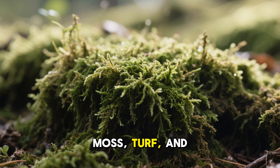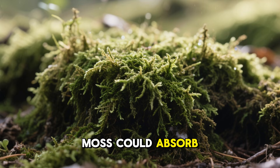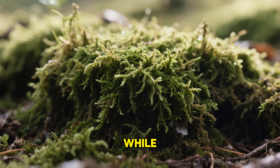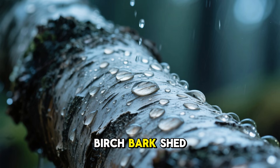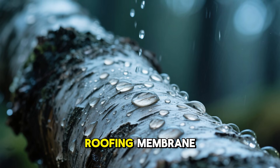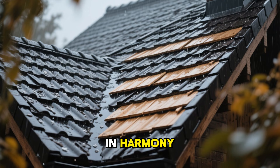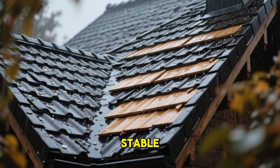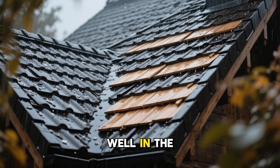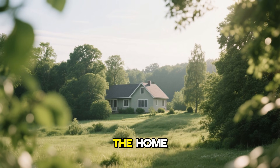Moss, turf, and soil might sound simple, but their properties were remarkable. Moss could absorb moisture without rotting. Turf insulated naturally while remaining breathable. Birch bark shed water effortlessly, acting almost like an early form of modern roofing membrane. Together, these materials worked in harmony, creating a warm, stable, quiet shelter that performed astonishingly well in the harshest weather conditions — and all of it was built from materials found right outside the home.